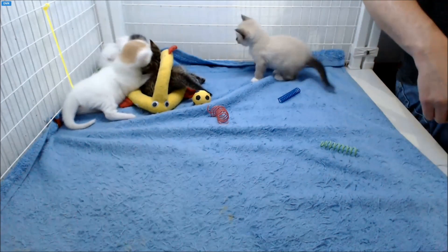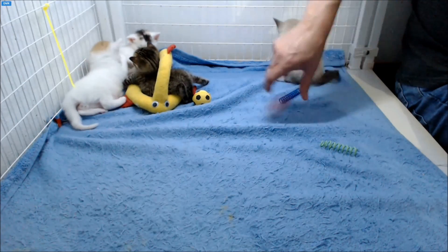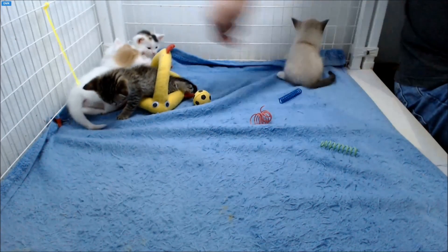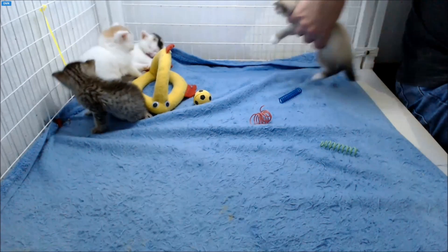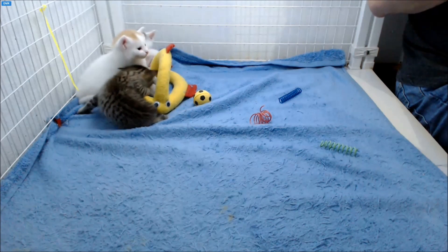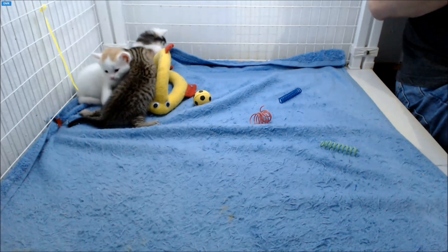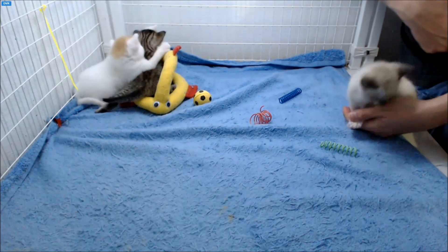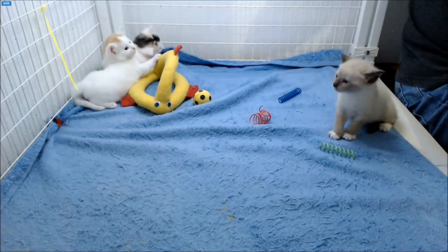When I was resetting the cam, the spring was right here. Grant walked up and just knocked it right out of the cage like he intended to. I see what you're doing there, Addy. Come on, you've got to share the chicken fish.